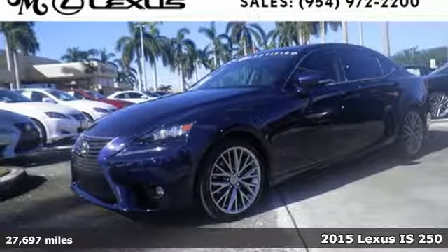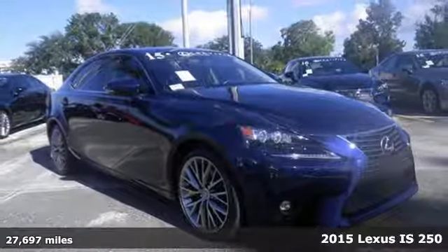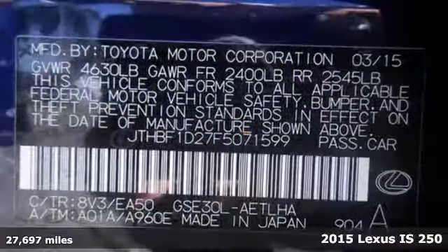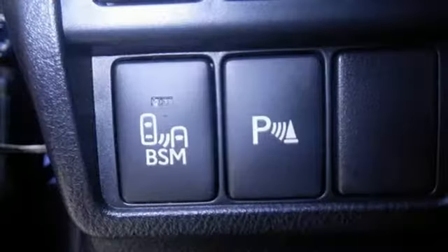It's a 2015 Lexus IS250. With styling that is as aggressive as its performance, this is not a vehicle for followers. Every aspect is angled towards a more dynamic driving experience.